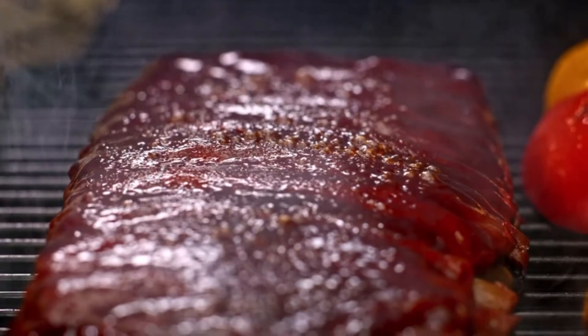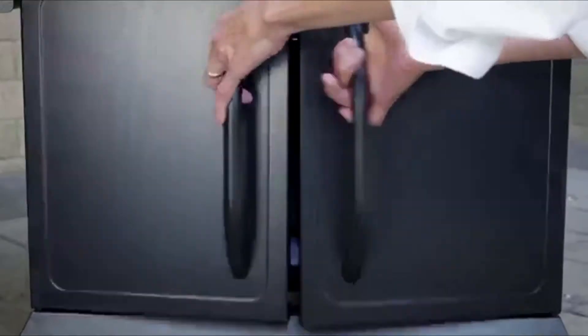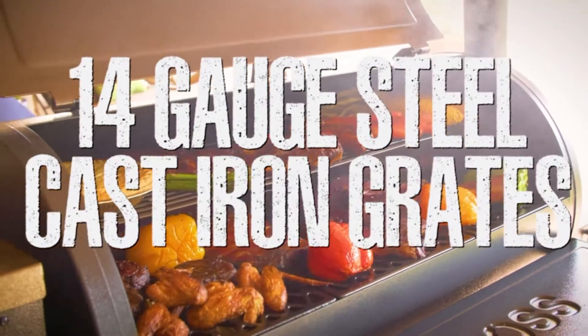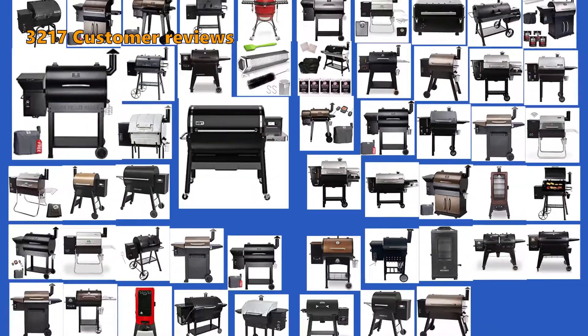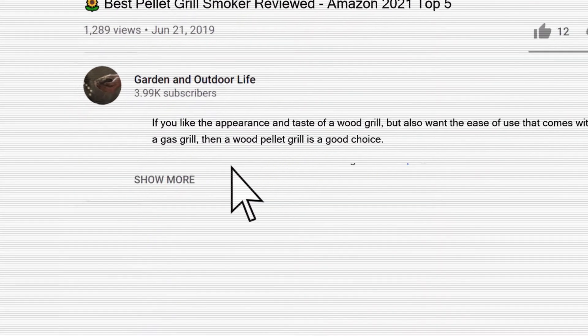Technological advances have given these smokers many new functions such as PID temperature control, Wi-Fi, Bluetooth communication, and automatic ignition. Pellet smokers use real wood pellets made from compressed sawdust from apple, plum, or walnut trees. If you are looking for a cost-effective smoker, the pellet grill is among the most cost-efficient models. We analyzed 3,217 customer reviews and looked at 52 products to give you this top 5 video review. All links are in the description box below.